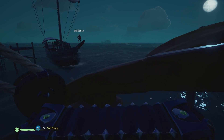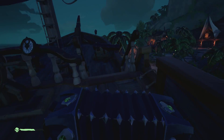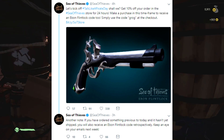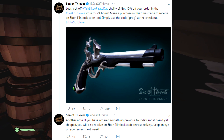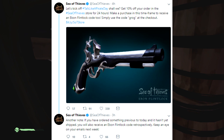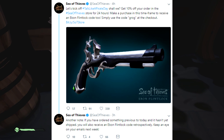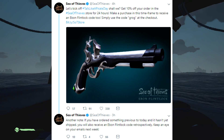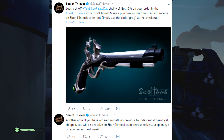So like I said previously, the Ebony Flintlock is actually coming back and it's being renamed the Ebon Flintlock. To kick off Talk Like a Pirate Day, you can get 10% off your order in the Sea of Thieves store for 24 hours. Make a purchase in this time frame to receive an Ebon Flintlock code — simply use the code 'grog' at checkout. Also, if you ordered something previous to today and it hasn't yet shipped, you will also receive an Ebon Flintlock code retrospectively — keep an eye out on your emails next week.